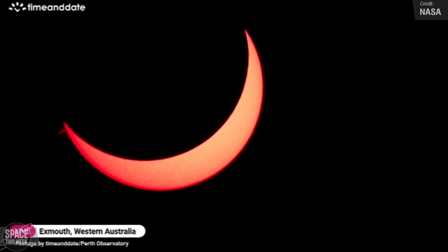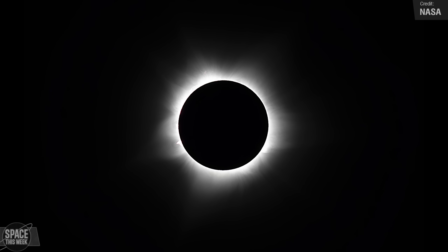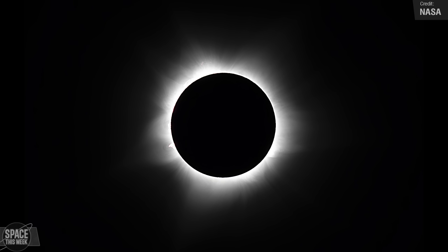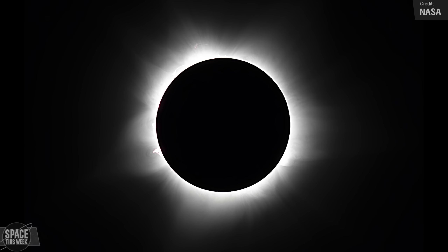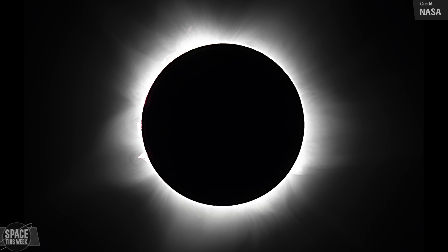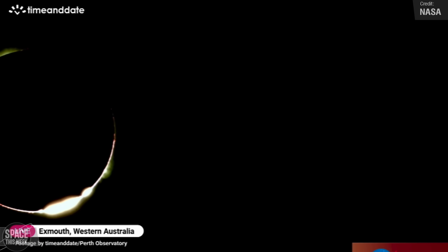Our friends down in Australia and Southeast Asia were treated to a total solar eclipse on the 20th of April. During a total solar eclipse, the moon passes in front of the sun, revealing the sun's outer atmosphere, or corona. In this image taken from Exmouth, Australia, you can see the corona as white streamers extending away from the sun. That pinkish peak-like feature on the lower left side of the corona is called a solar prominence — a tall structure of solar material suspended above the sun by magnetic fields. Make sure to mark your calendars for the next total solar eclipse on the 8th of April 2024, crossing over Mexico, the United States, and Canada.